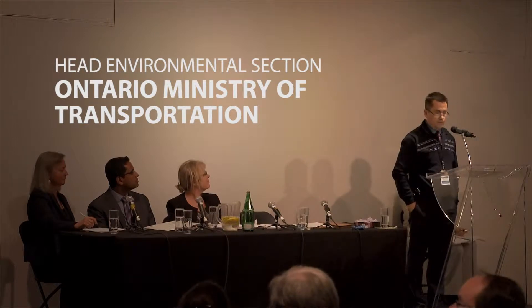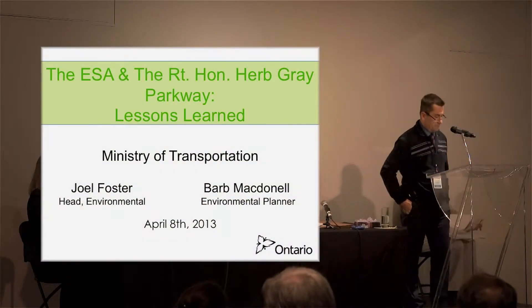Thank you very much for that introduction and thanks to Tom and his team for inviting us to speak and for organizing the event. We're here today to give you just a snapshot of the Endangered Species Act work we've done in association with the Right Honourable Herb Grey Parkway — formerly the Windsor-Essex Parkway. I may slip into that myself as I go along here.